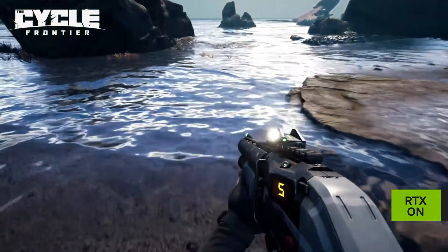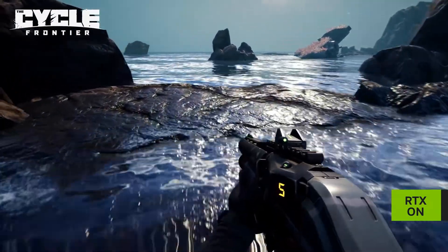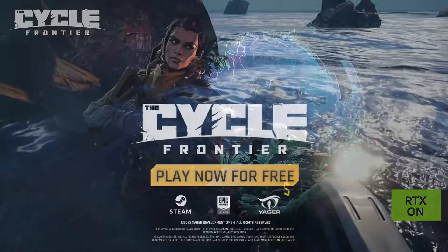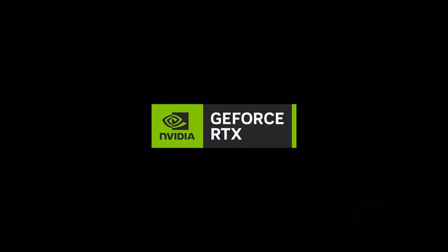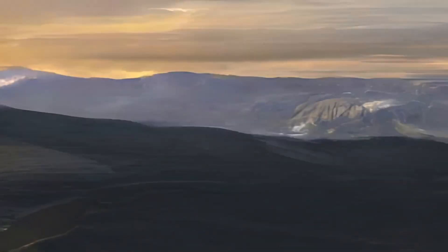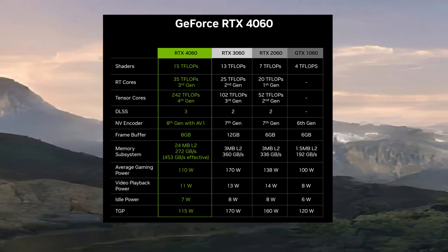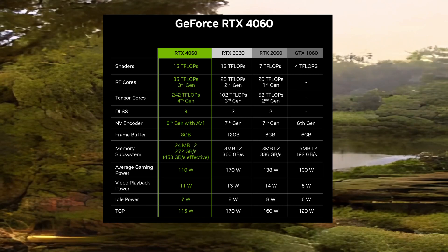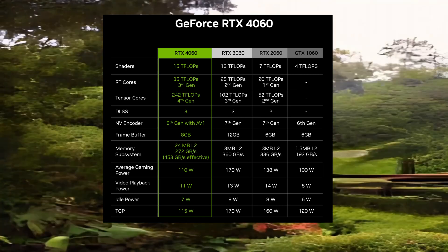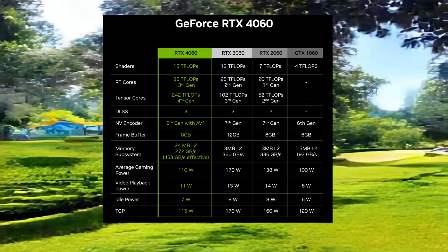Basically this means that where there's frame generation, there's more information stored in L2 cache than VRAM, which in theory would technically lead to better gaming performance. Now, in terms of hardware changes, if we first look at the 4060, compared to the RTX 3060 and the RTX 2060, it adds a little bit of performance — but not by that much. If we look at shaders, we have 15 teraflops compared to 13 in the 3060.